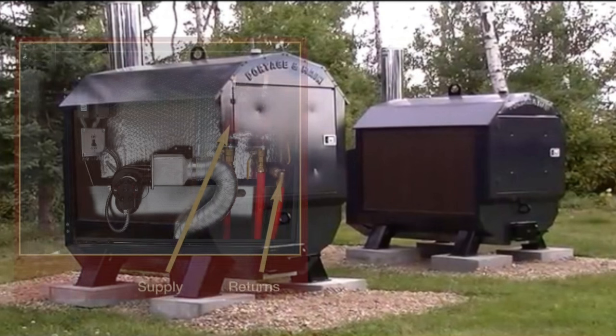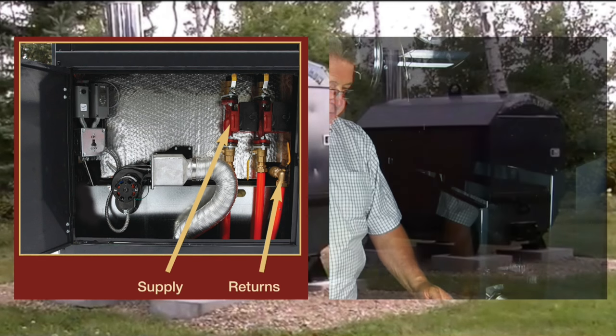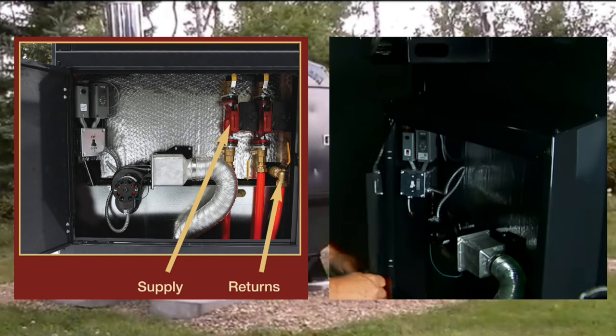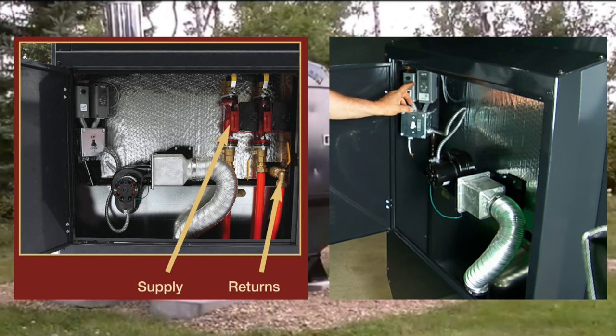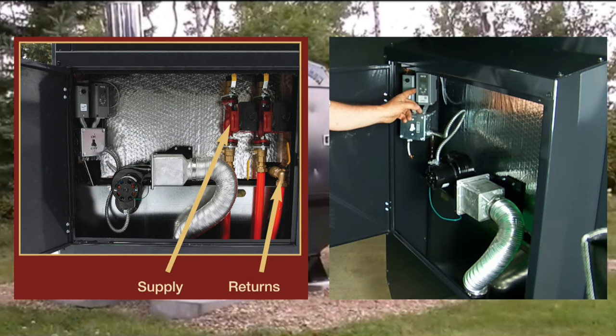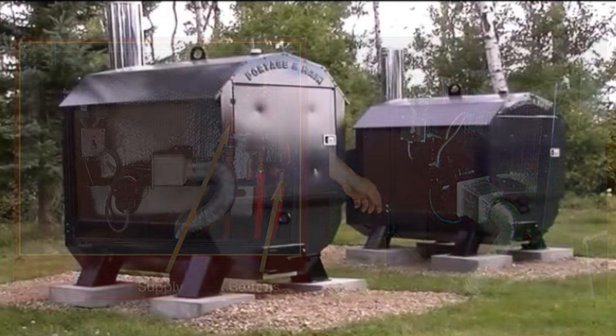All boilers come with two supply ports and two return ports — upper connections for supply water and lower connections for return water. Blower motors, Aquastats, electrical connections, circulators, air box with built-in damper, and flexible ducting are kept warm and dry in the rear cabinet, easily accessible through the hinged large lockable door.